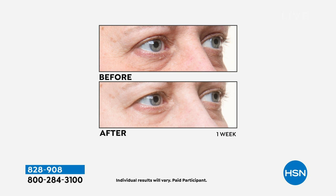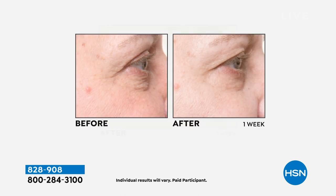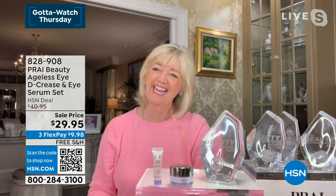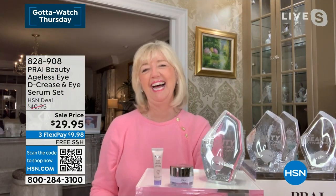Look at the before and after. After one week, the eyes look lifted. You don't see the big bags. You don't see the crow's feet. And this addresses all of the solutions that you are saying you have with your eyes. So let's go to Kathy Kangas — she worked with Revlon and Chanel and the biggest beauty houses in the world.